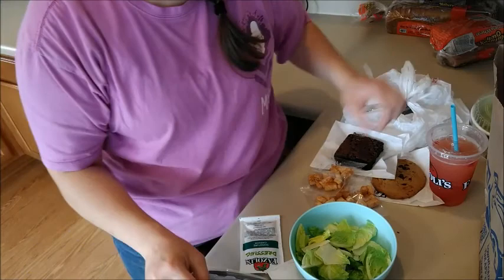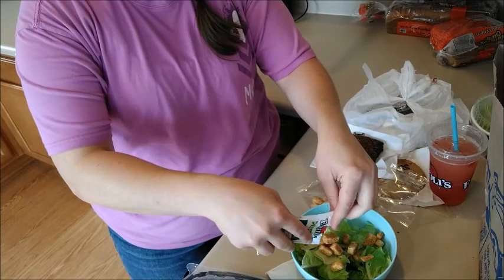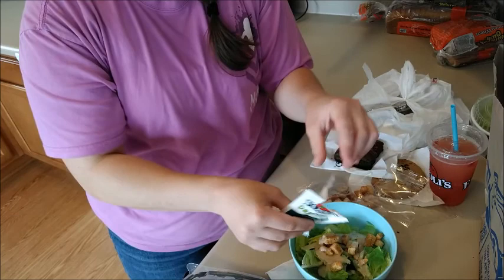Adding some of this, a little signature dressing. I don't know about you, but I'm a dressing fan — I love me some dressing!